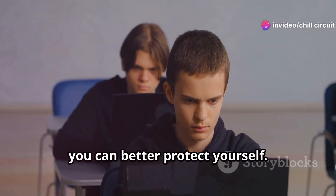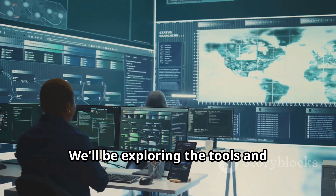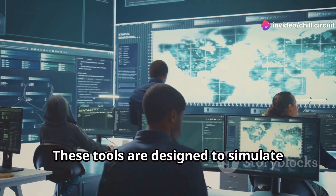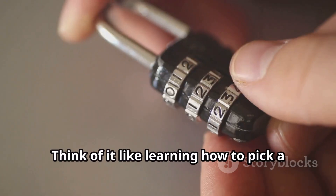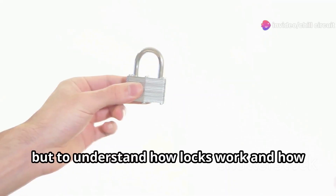Understanding the mindset and techniques of hackers is crucial for anyone looking to secure their digital life. We'll be exploring the tools and techniques used by security professionals to identify vulnerabilities in systems. Think of it like learning how to pick a lock — you're not doing it to break into houses, but to understand how locks work and how they can be bypassed.